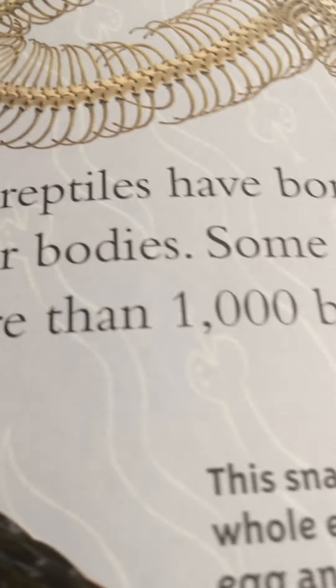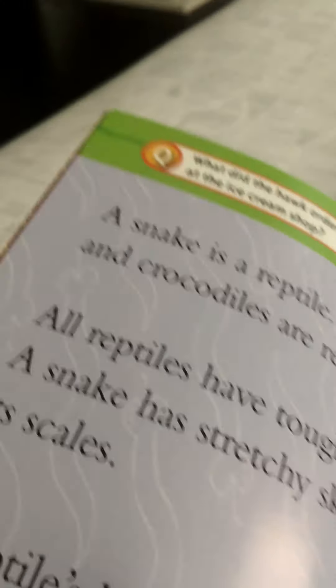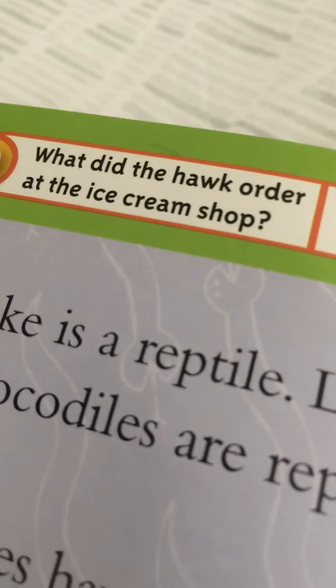Some snakes have more than a thousand bones. Question: what did the hawk order at the ice cream shop? Answer: a milk snake! That's funny. This snake has eaten a whole egg. It will crush out the egg and spit out the shell. This snake is an egg snake.